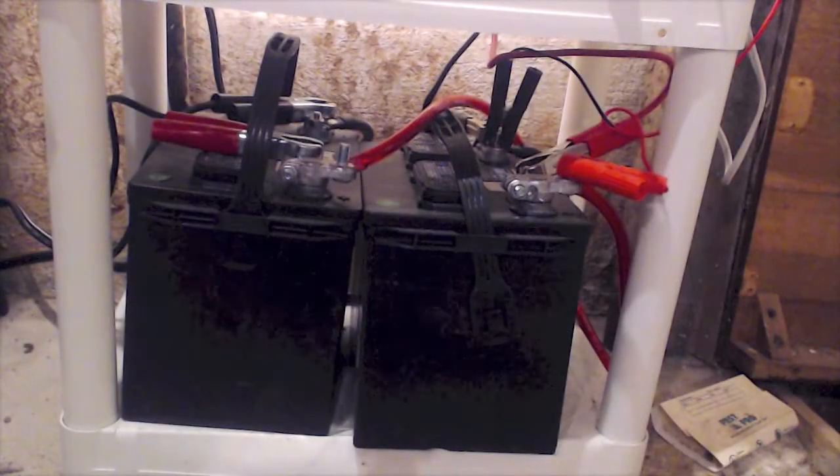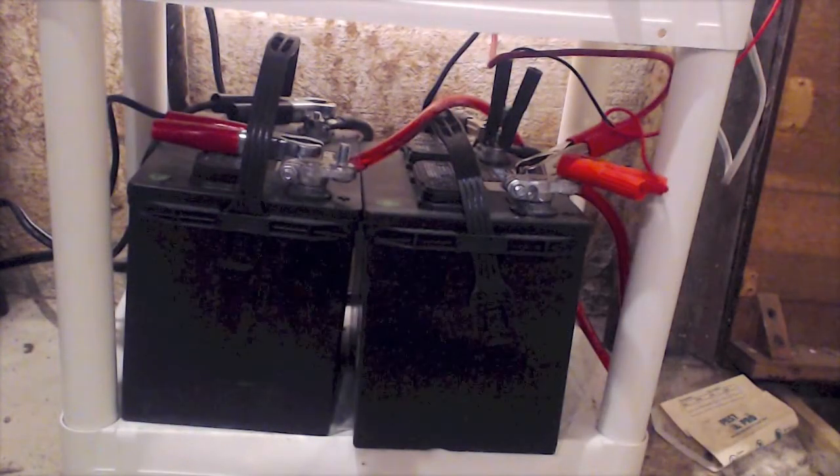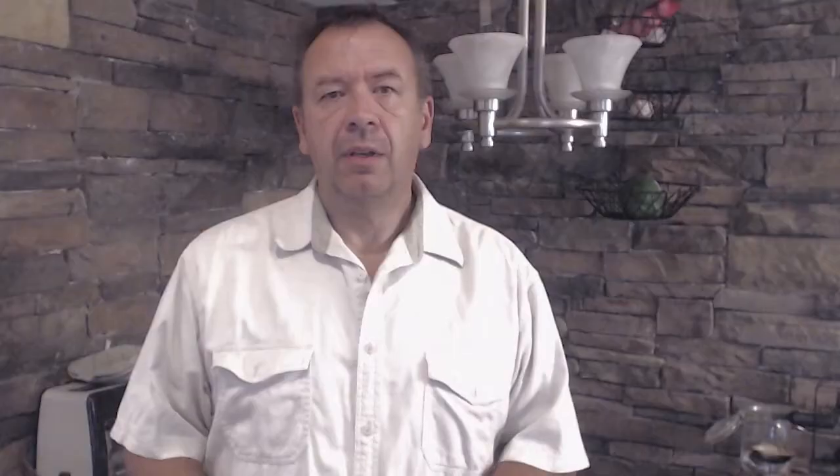This is the heart of our system — two deep cycle marine batteries you can get at Walmart for around $75 each. This is what's going to allow you to keep your lights on, at least some of them. It'll also allow you to power your refrigerator, your sump pump, and maybe even your TV. You'll be able to run a fan in the summertime to keep cool, and maybe even a heater in the wintertime to stay warm, though there are better options for that than something that's going to drain your battery system so quickly.